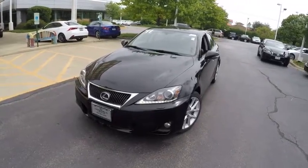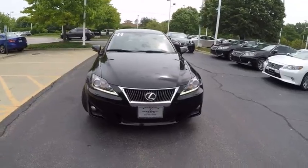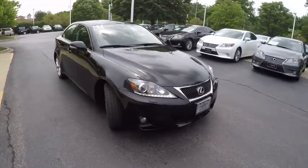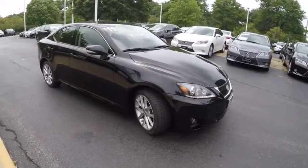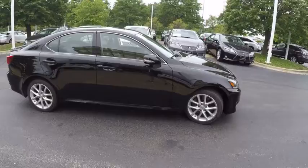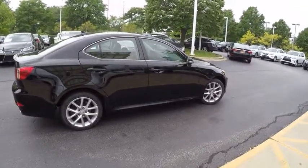The 2011 IS350. With a long list of standard luxury and convenience features, the IS350 is a joy to drive. A 3.5 liter V6 engine ensures you get where you're going quickly and in style, and is priced below $25,000. This vehicle has less than 85,000 miles.